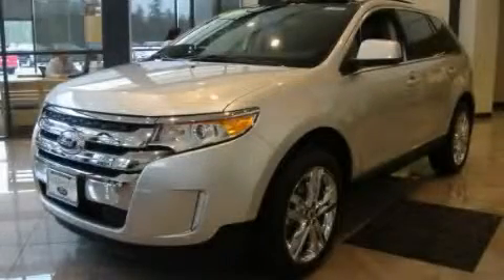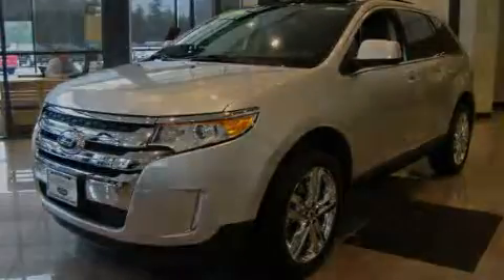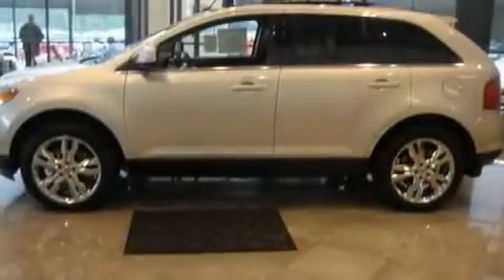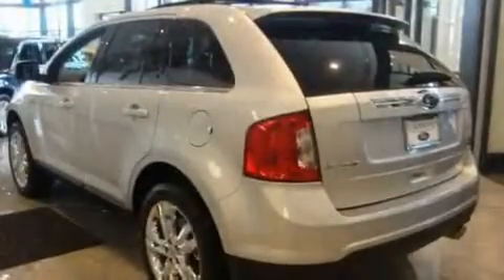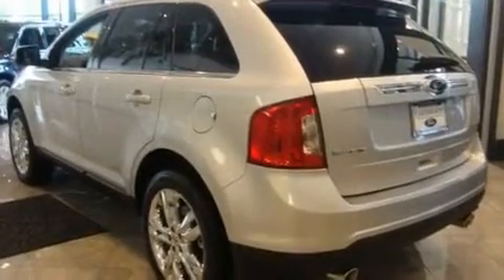This is a brand new 2011 Ford Edge — functional utility for a modern lifestyle. It has a 3.5-liter six-cylinder engine, an automatic transmission, and four-wheel drive.